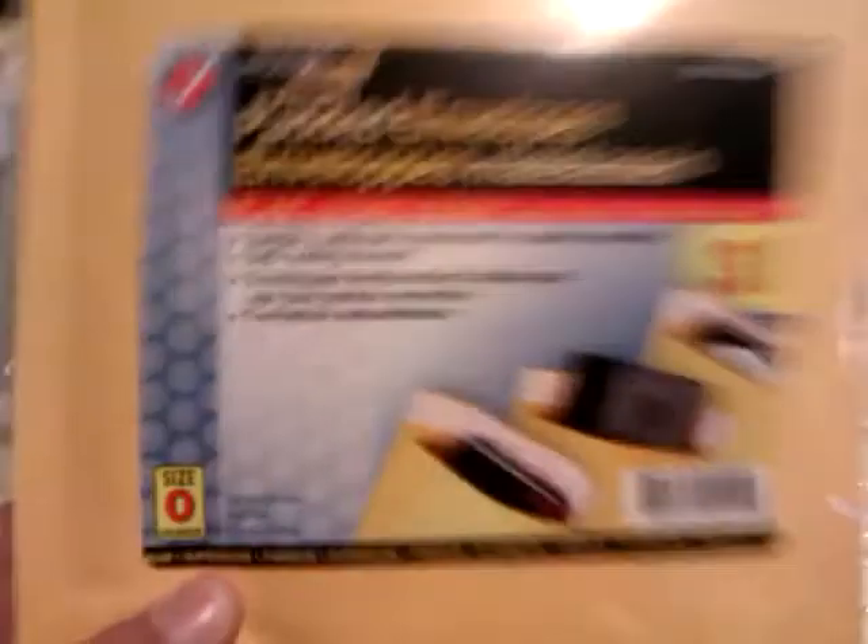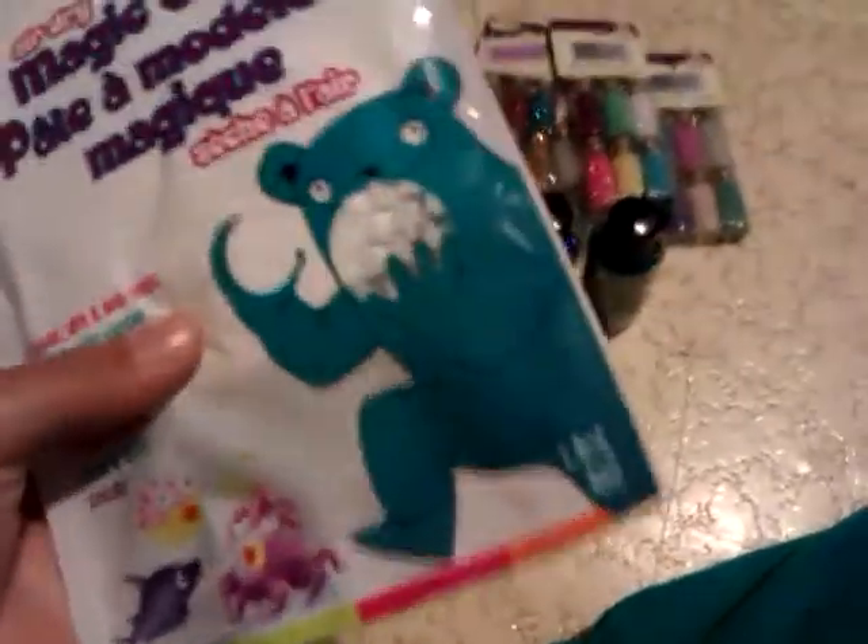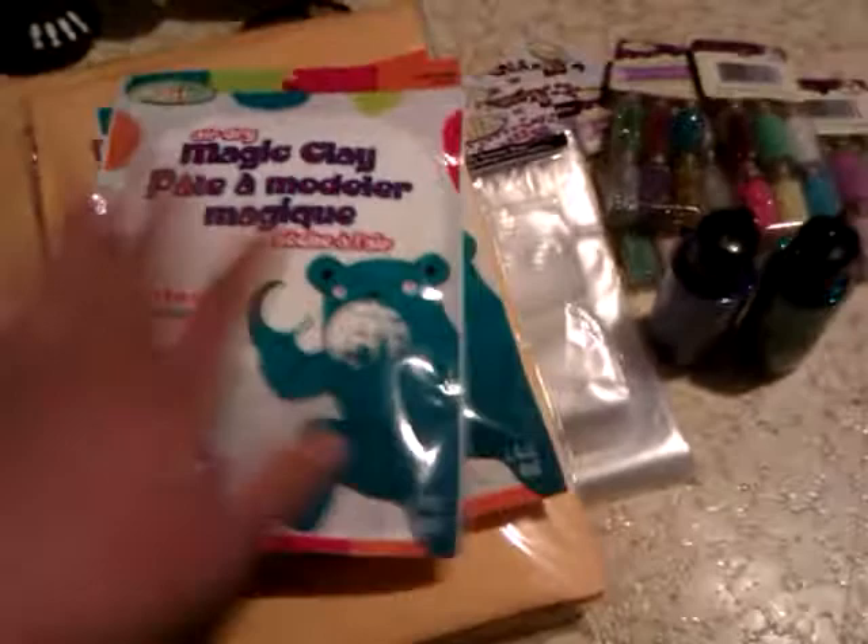I also got these padded envelopes — I got three of them for my trays, and another three for my trays as well. And I have no clue why this is full of air, but I hope it's still usable — it's air dry clay. I got this air dry clay and this one here. I'm also going to have a tutorial on whipped cream stuff using that.